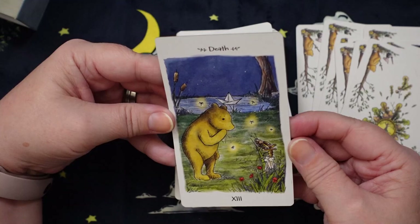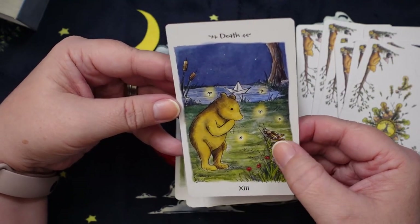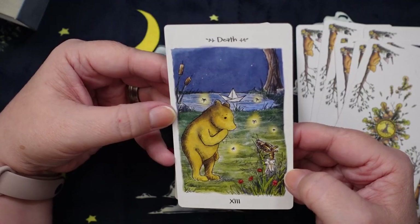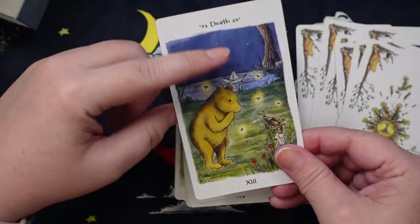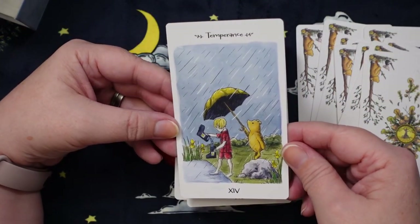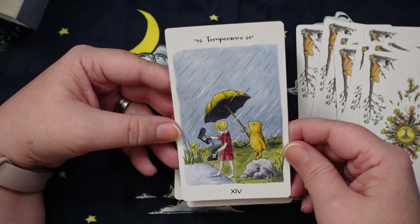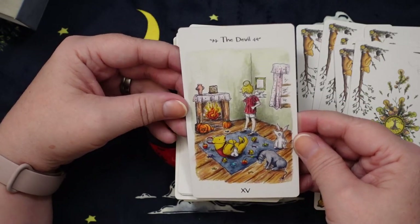In the Death card, we see Pooh looking at some lightning bugs and having a conversation with a cricket, which is very interesting. We have a paper boat in the background. I like the night scene here.